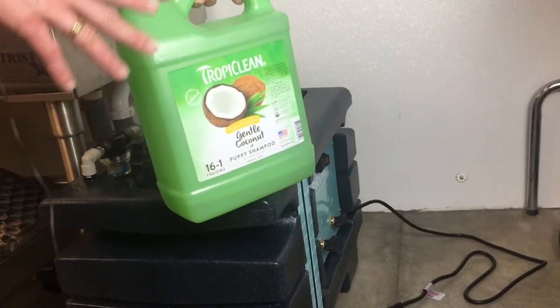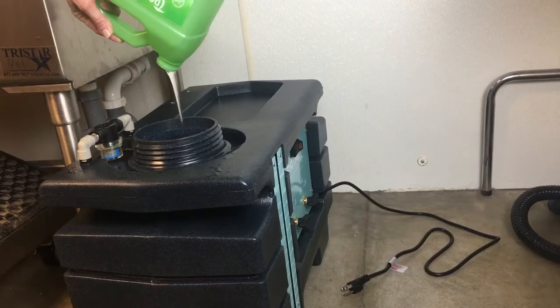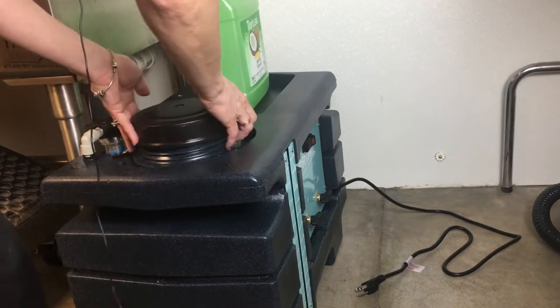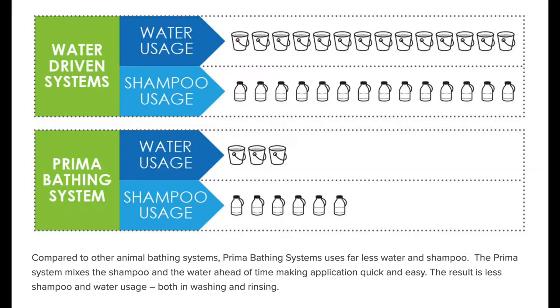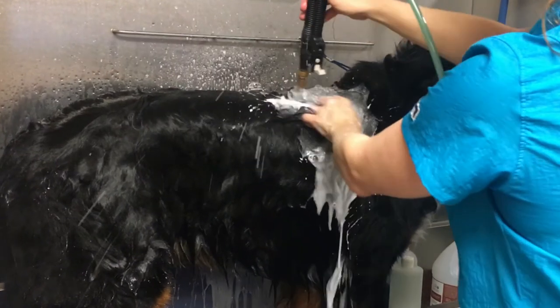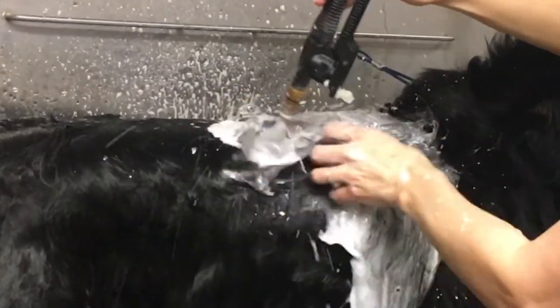Prima cuts bathing time in half, which increases overall productivity. Prima also uses less water and shampoo, as well as eliminates the need to pre-rinse the dogs that you groom. Prima's dilution ratios push your shampoo to limits unattainable with other pet bathing systems. It's easy and comfortable to use. Prima reduces body strain when bathing — much appreciated, especially for high-volume grooming salons or just a groomer who grooms a lot of dogs.